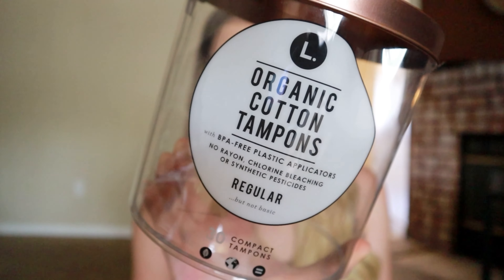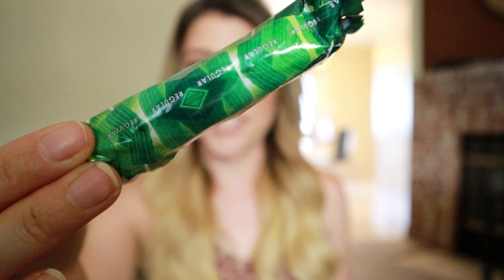First off I want to talk about tampons. These are the L organic cotton tampons from Target, recommended by my friend and fellow makeup artist Emily Mosby. They're amazing — you get 30 tampons in a pack and they come in a very compact size, almost half the size of a regular tampon, which is great for your purse or a small bag. It's a regular applicator inside but you pull it to extend to regular length. I love that they are all cotton — no rayon, chlorine bleaching, or synthetic pesticides — and they're BPA-free plastic applicators. I'll definitely keep purchasing these.